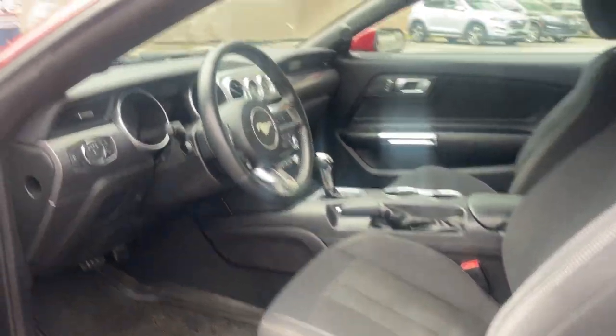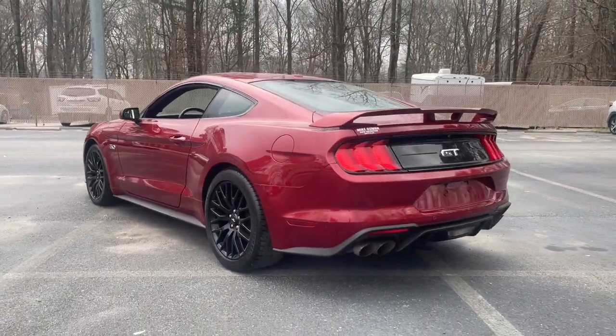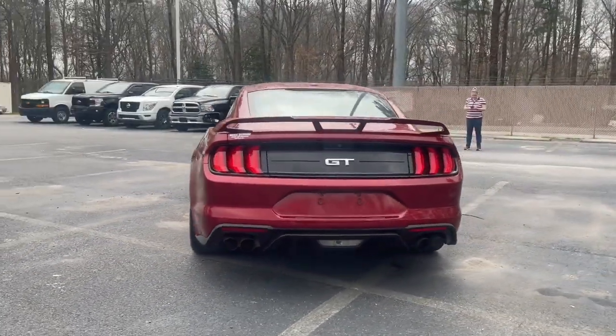Life is short. Make every drive count in this fiery Mustang. The excitement begins with a test drive — we'll toss you the keys and start you on your way.